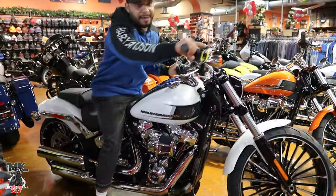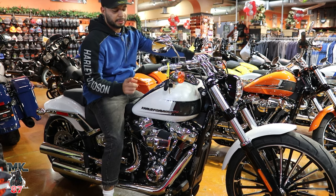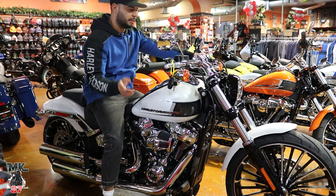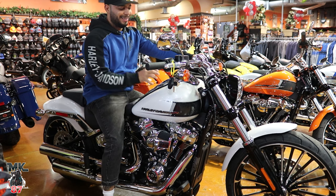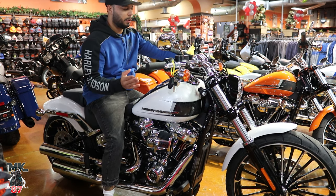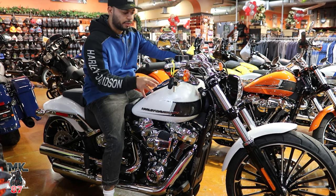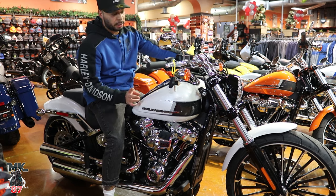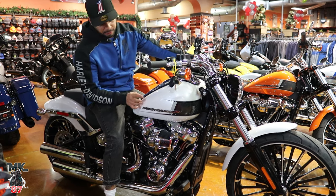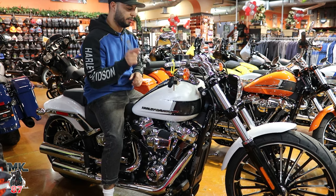Right here you've got the 2024 Breakout — the only Softail that comes with a 117 besides the Low Rider S and Low Rider ST. This color is White Onyx Pearl. Comparing it to the White Sand Pearl, this one is a bit brighter with more pearl flakes in it. It's a really beautiful color, and it really complements the chrome on the bike — it all comes together beautifully.